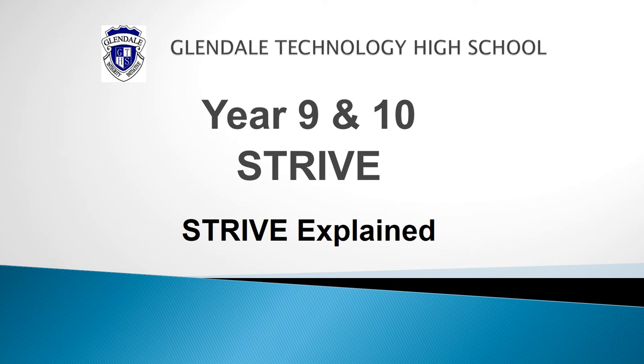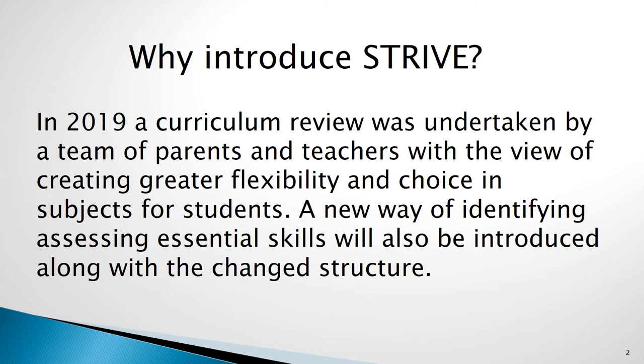This video is designed to provide some background information for the new STRIVE program being introduced to Glendale Technology High in 2021. STRIVE is the name given to our new curriculum structure in years 9 and 10. Before looking at the structure of STRIVE, I would like to take a minute to discuss the reasons for the change.